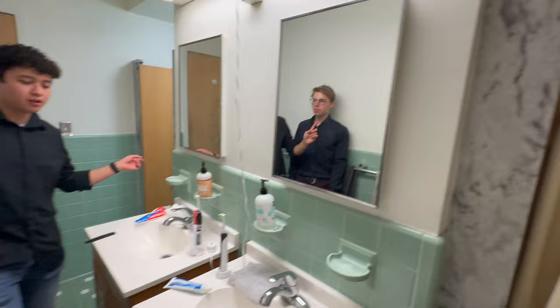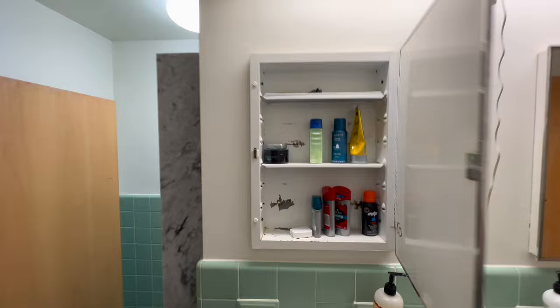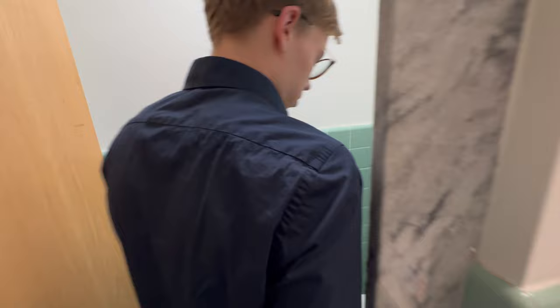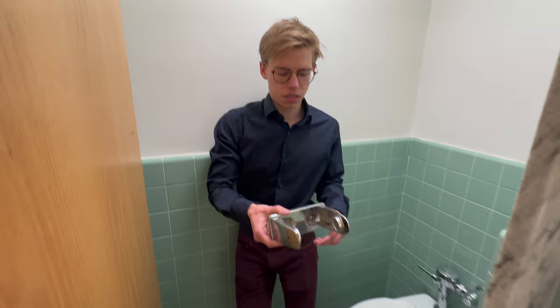Let's go into the suite bathroom. This is the suite bathroom. The way it works is that you can lock both doors. There's a shower here and two sinks — one for each person. There's storage underneath and a separate area for the toilet. The mirrors open up so you can put stuff in there. Our toilet handle broke, so if you're here next year you might have to deal with that.